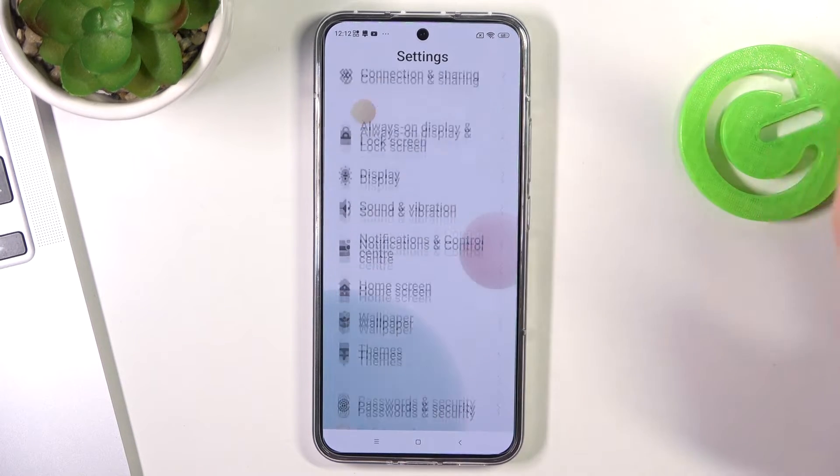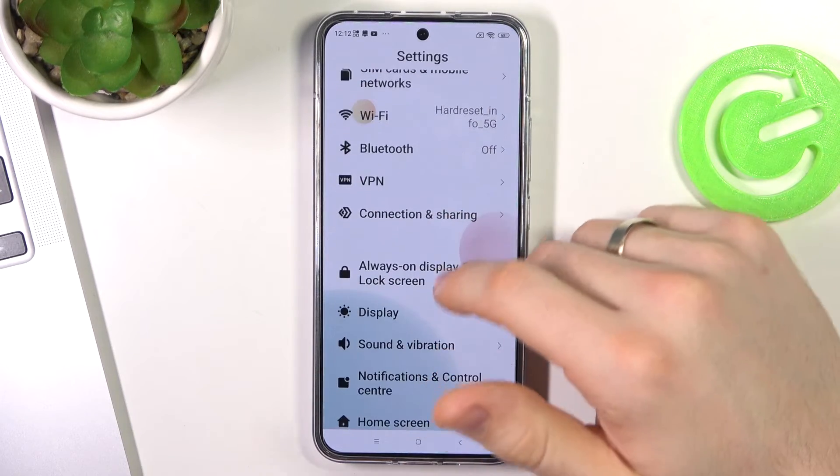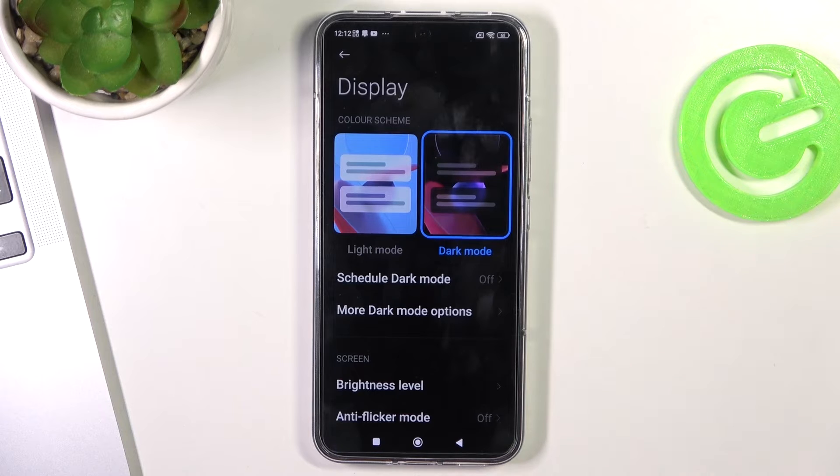Now open Settings, scroll down and find Display. Enable dark mode — dark mode can save your battery life because you have an LED screen on your Xiaomi device.